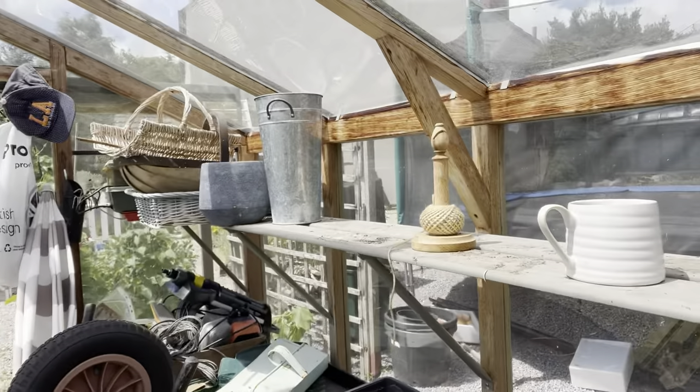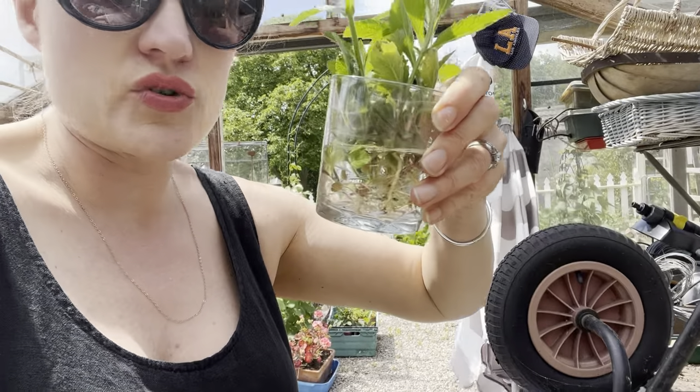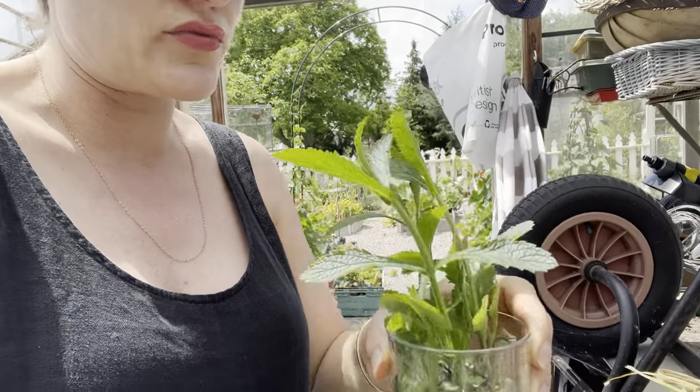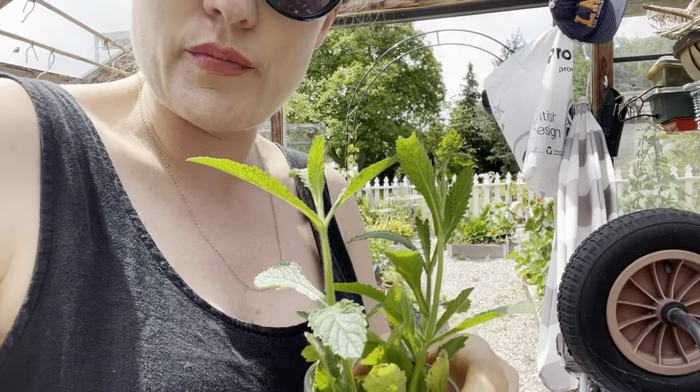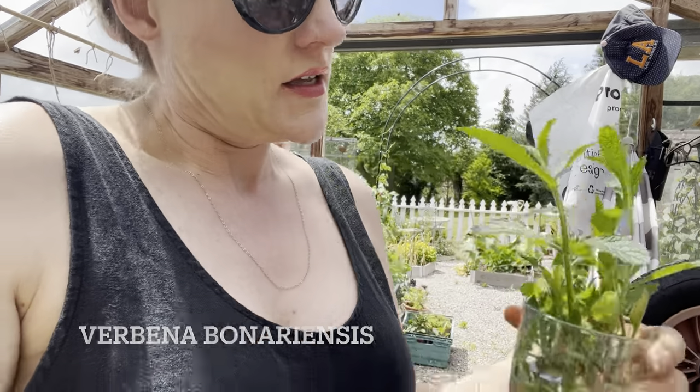Oh, there's that mug I was looking for! I'm also going to sow these - I've just pulled them out of the gravel, they are Verbena bonariensis - I can't say it, I'll put it on the screen. They're the ones that grow really super tall, the bees love them, they kind of waft in the breeze and they've got purple flowers on the top.